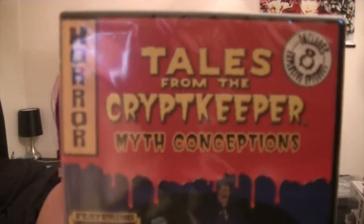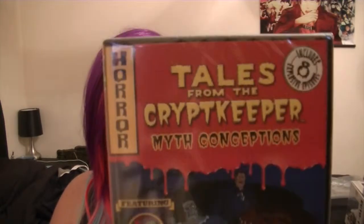Next we get a DVD and it is Tales from the Crypt Keeper — Myth Conceptions. It is the cartoon based on Tales from the Crypt which I adored. I love the Crypt Keeper. This one has 8 episodes on it and I'm really looking forward to watching this.